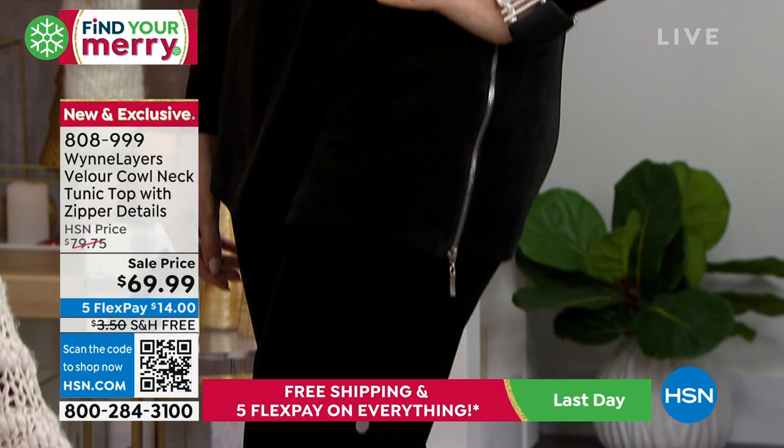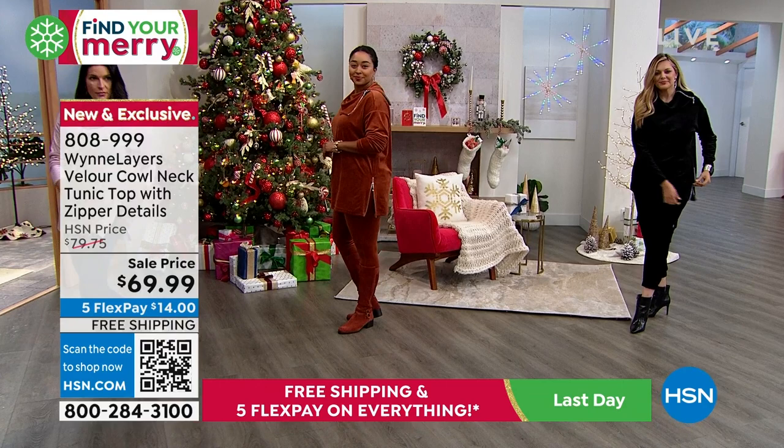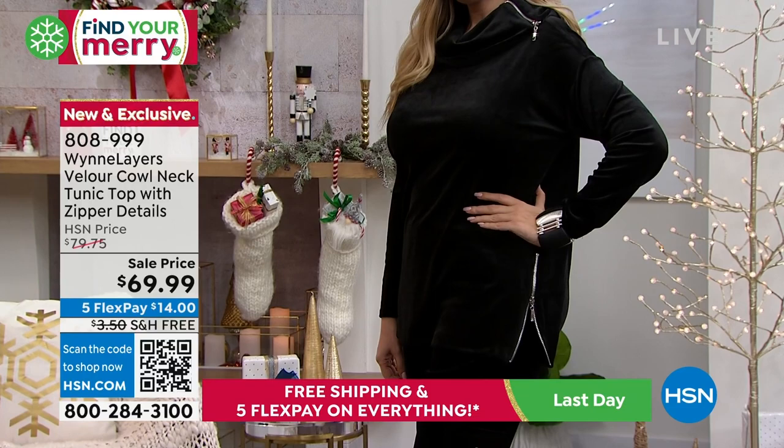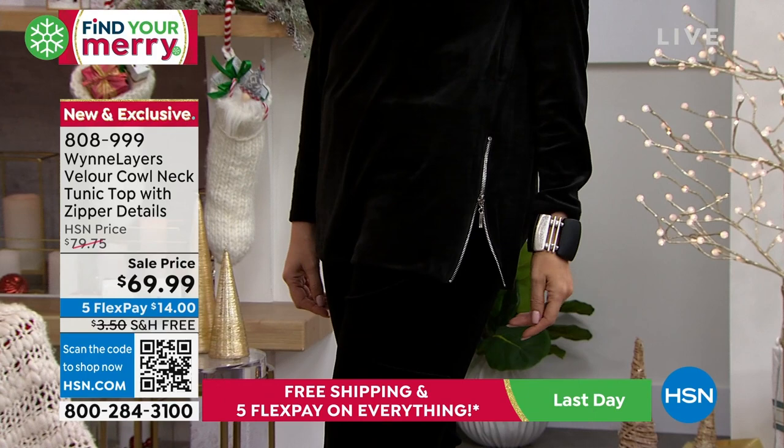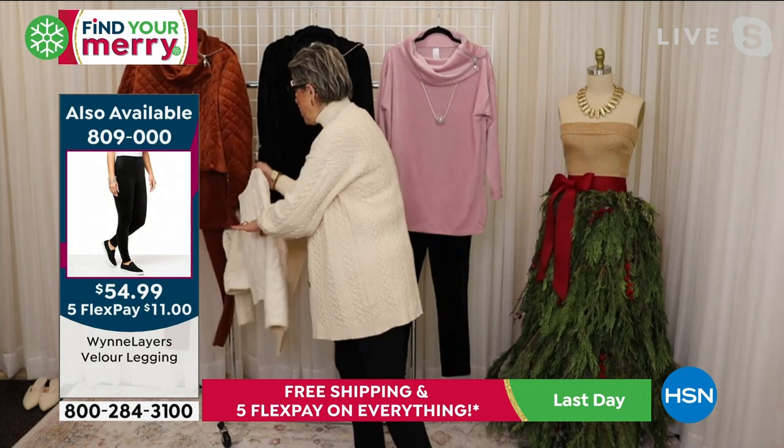Can you ask the models if they could unzip their side zips? That side zip goes all the way to the very top, so depending on how you like to wear it, it adds a really nice edgy detail. And we did the same thing in the collar — the cowl can be zipped up and folded over, or it can be worn open. So you have a lot of flexibility with it.